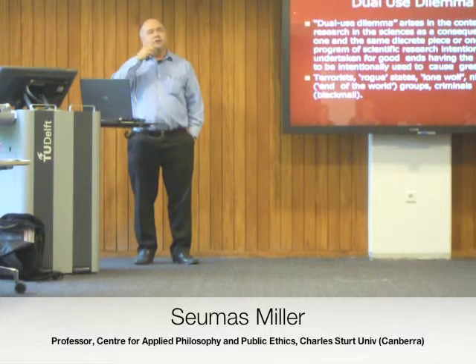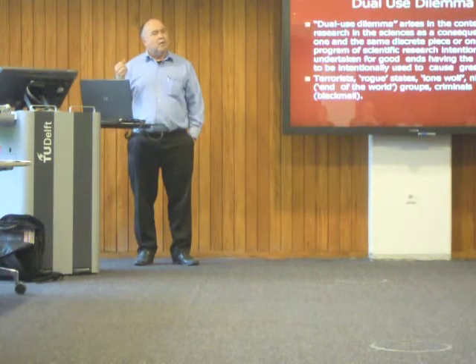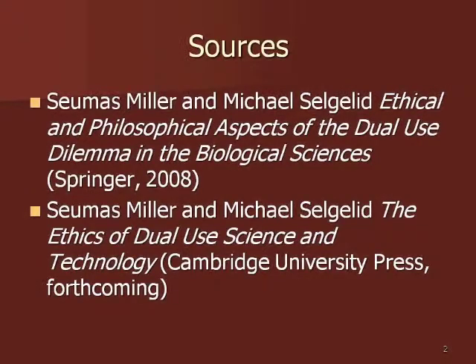The dual-use dilemma is essentially the problem that arises in most spheres of science, whereby scientific development — a piece of technology — has good uses and is for the benefit of humanity, but at the same time it's problematic if it gets into the hands of malevolent agents.